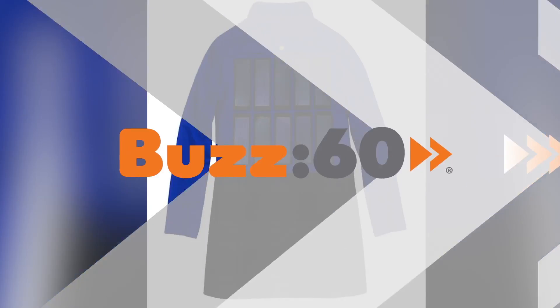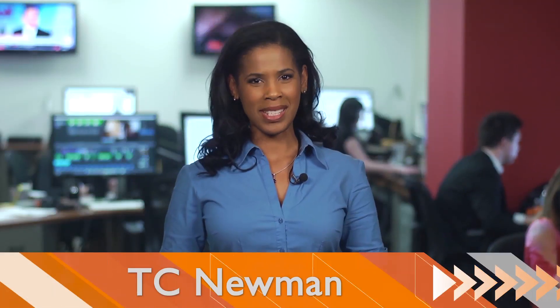With this coat, you may never need your phone charger again. Hey guys, I'm TC Newman for Buzz60. Forgetting your phone charger and watching your battery power dwindle can leave you feeling technologically helpless. But what if the clothes on your back could give you all the charge you need?